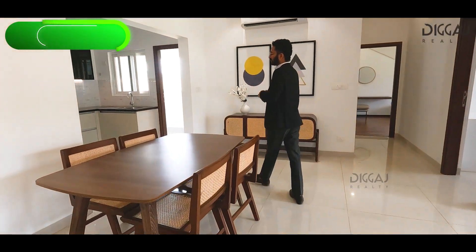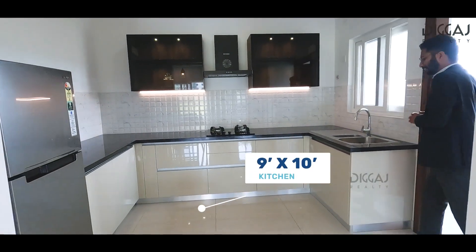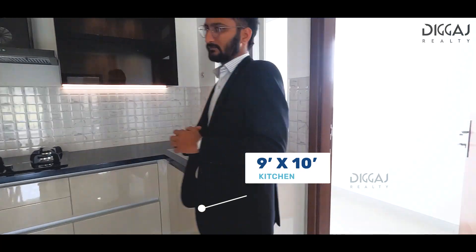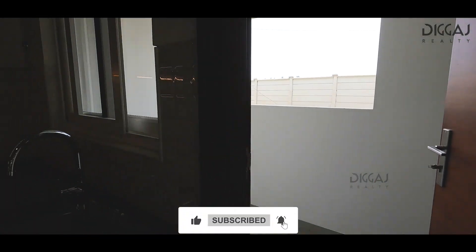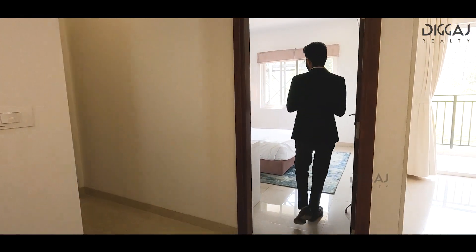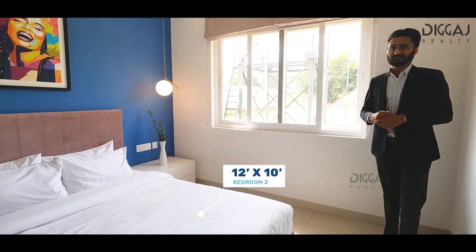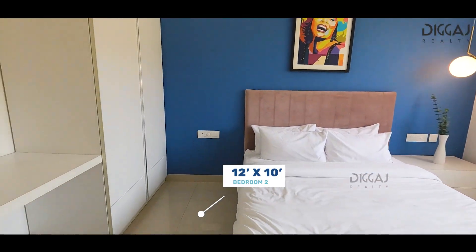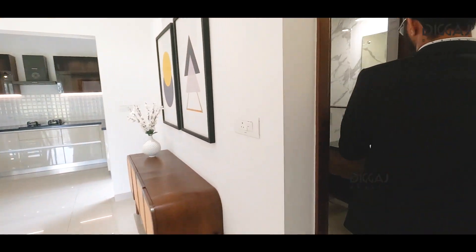Now I'll show you the kitchen, which is 9 by 10 feet, and you have a separate utility area. It's time to see the first bedroom, sized 12 by 10 feet. This bedroom also has its own washroom.